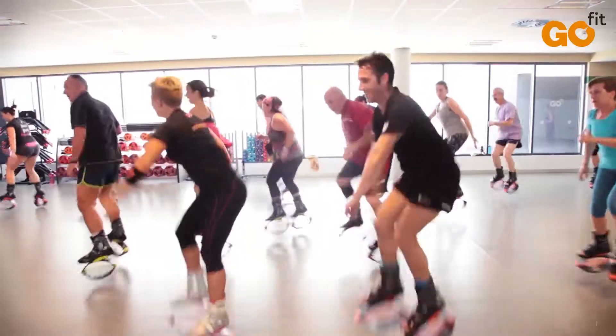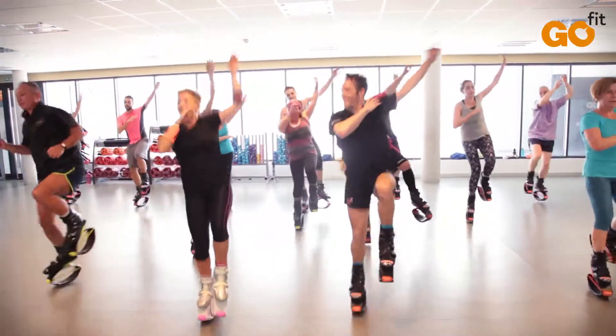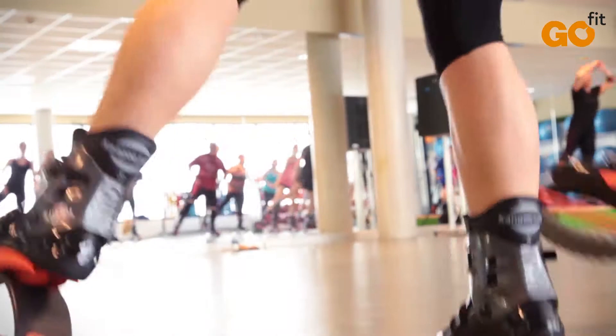Don't hesitate! Come and enjoy this new and fun activity! Kangoo Jumps are your best friend to get fit whilst jumping non-stop!